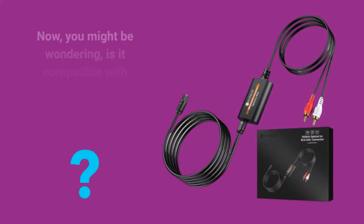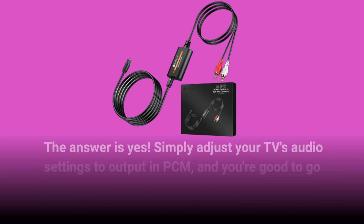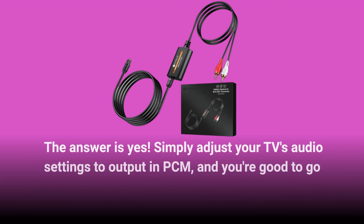Now, you might be wondering, is it compatible with popular streaming platforms like Netflix or YouTube? The answer is yes. Simply adjust your TV's audio settings to output in PCM, and you're good to go.